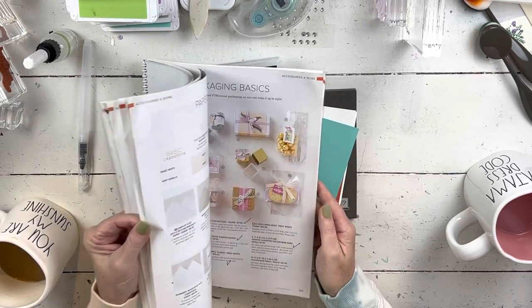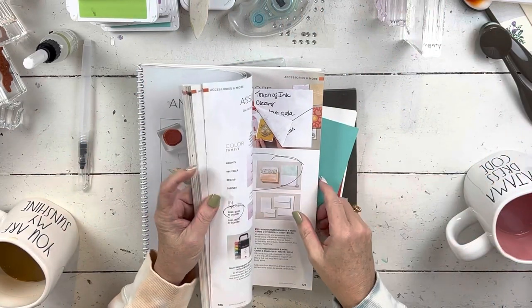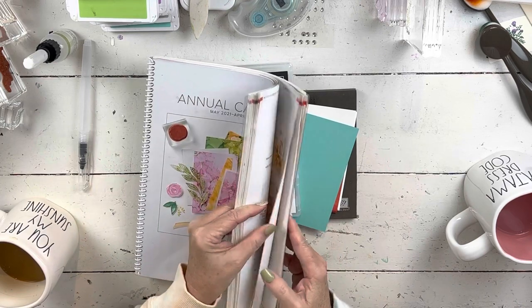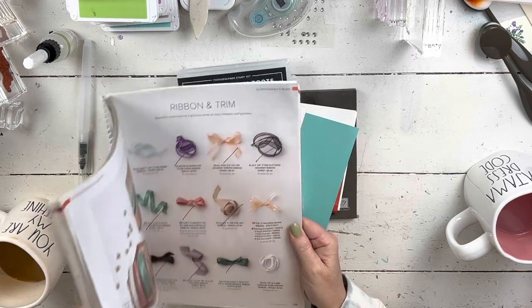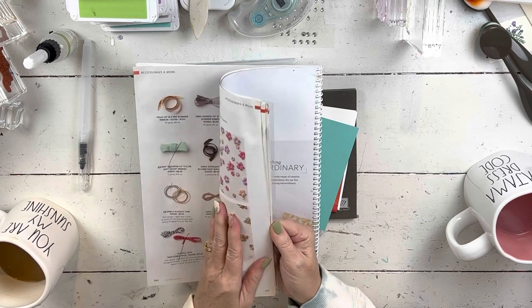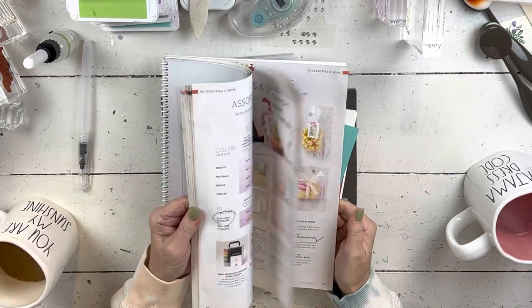When I was putting the retreat together, I didn't know what was on the retiring list. We're using the theme of specialty papers — all the retreat stuff is right here on my desk. A lot of the colors on today's card, and one of the specialty papers, are on the retiring list. Anybody who loves specialty papers — they took a hit. As a demonstrator, we've already seen the new catalog, not in print. I don't know where the specialty papers are, but take a look at that page — a lot of them are on sale, a lot of them are going.